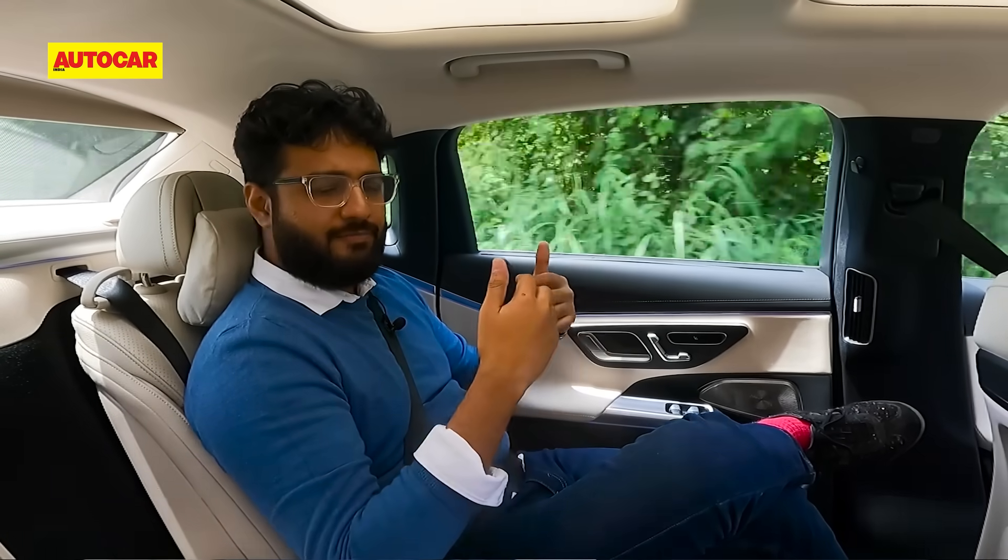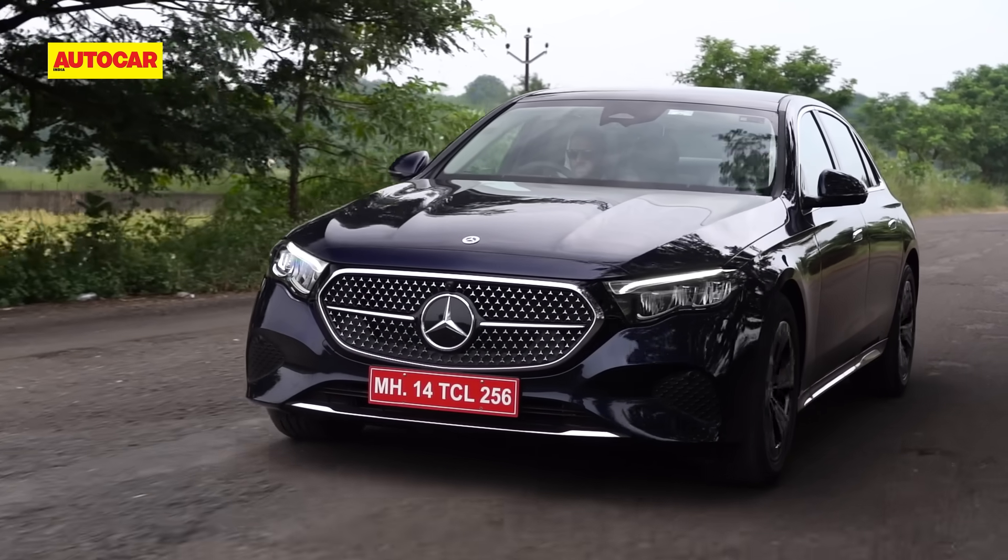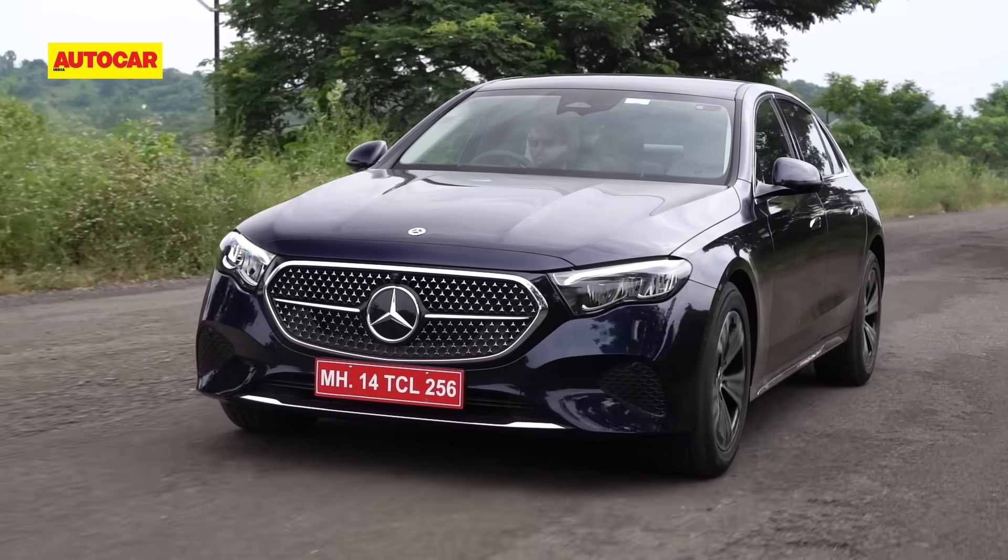Space is excellent, comfort is very good, and ride is not the best on bad patches but overall not too bad. It definitely is a car for the back seat, but Mercedes also want you to drive it on the weekend. So let's quickly see what it's like from behind the wheel.